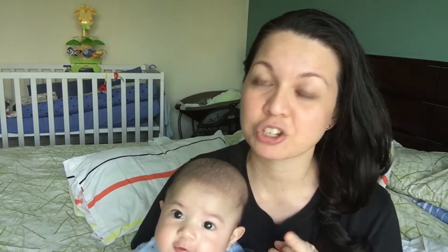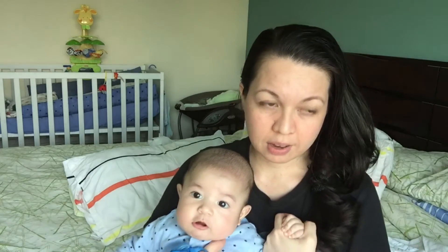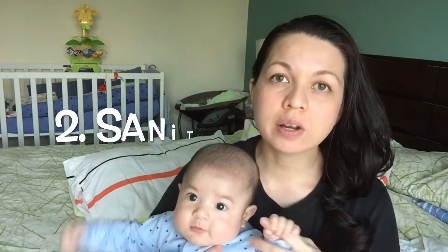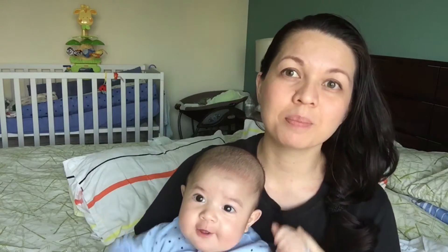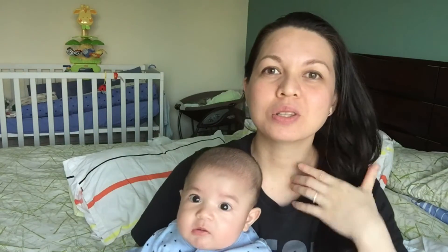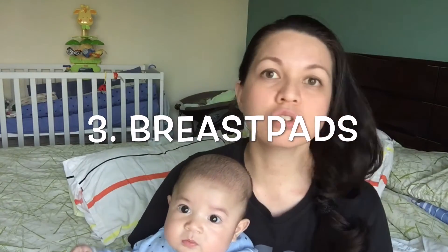You don't want anything to touch that wound after your C-section. The next thing I suggest you must have is sanitary pads. You're going to bleed for quite some time, so you need to stock up on sanitary pads. I bled for a good six and a half, almost seven weeks, before I had my first period.